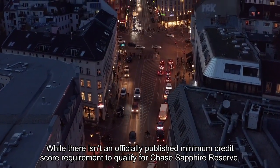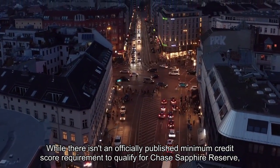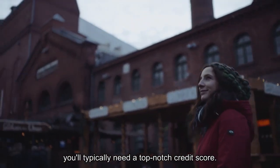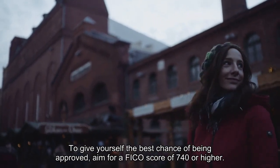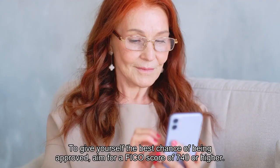While there isn't an officially published minimum credit score requirement to qualify for the Chase Sapphire Reserve, you'll typically need a top-notch credit score. To give yourself the best chance of being approved, aim for a FICO score of 740 or higher.